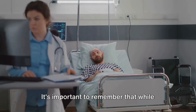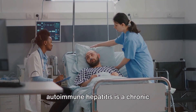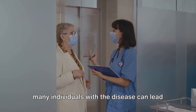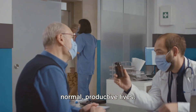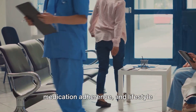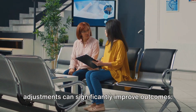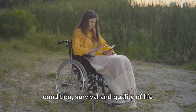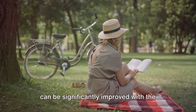Now let's talk about survival. While autoimmune hepatitis is a chronic condition, it's not a death sentence. With proper treatment and management, many individuals with the disease can lead normal, productive lives. Regular healthcare provider visits, medication adherence, and lifestyle adjustments can significantly improve outcomes. Survival and quality of life can be significantly improved with the right care.